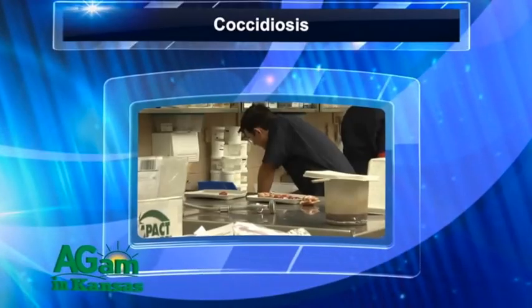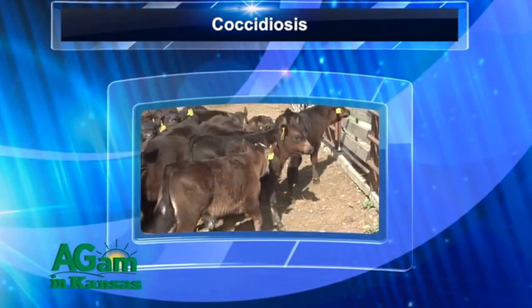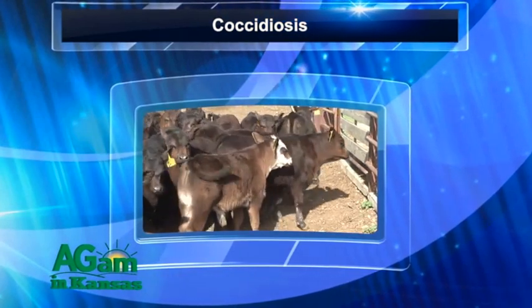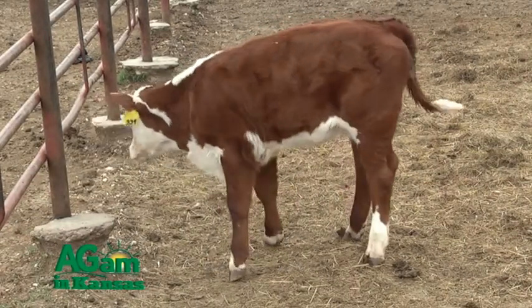Coccidiosis is a protozoal parasite that lives in the intestine of calves. It has effects not only on the health of the calves, but also on average daily gain and feed conversion. Coccidiosis is also importantly immunosuppressive, so calves that have coccidiosis are at a higher risk of developing other diseases.